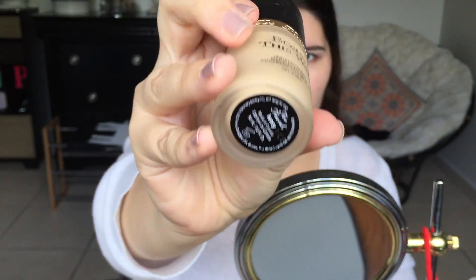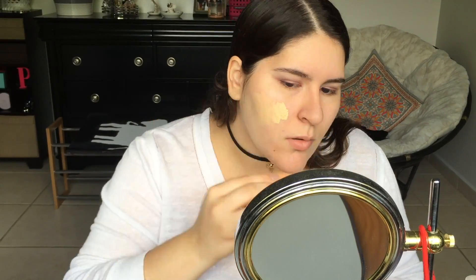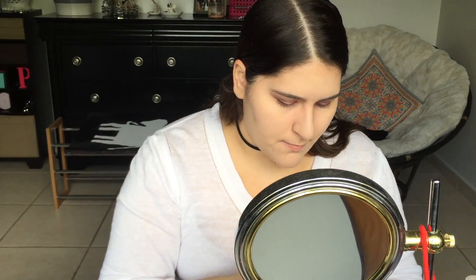Now I'm using the Born This Way Too Faced Foundation in the color Ivory, and this foundation is really nice. It really does what it promises, which is basically just add another look to your skin while still making it look like your skin. This foundation is just extremely nice and it blends in very well.